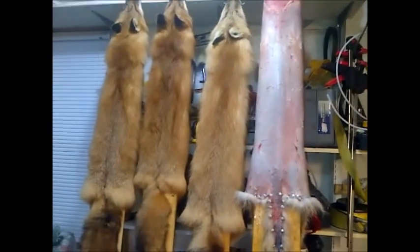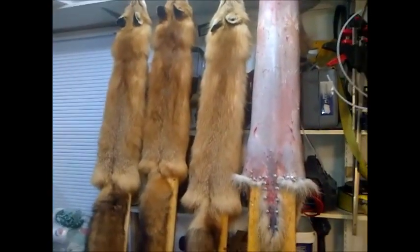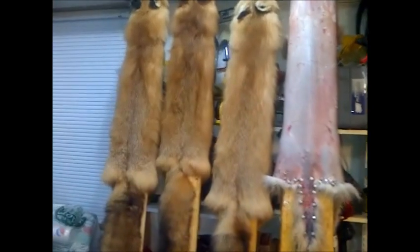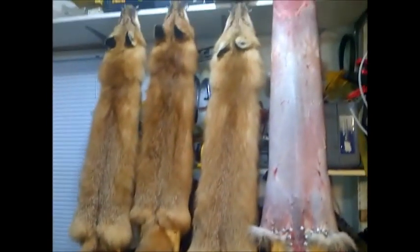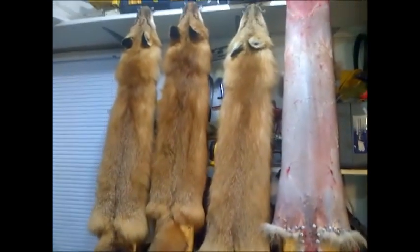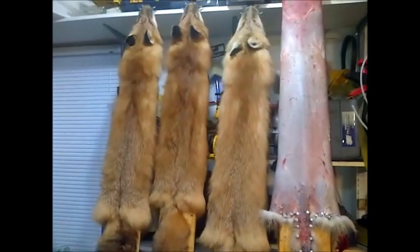In the meantime, stay tuned. Hopefully I'll have some better luck on my trap line and get some animals caught. I know they're out there, and like I say, patience is a virtue when it comes to any trapper out there that knows. Thanks for watching.